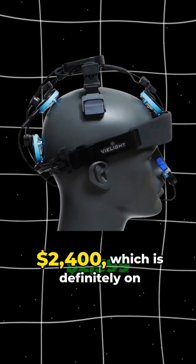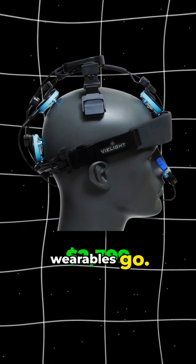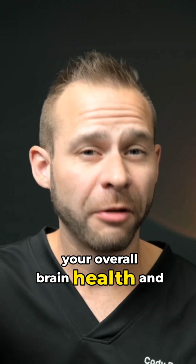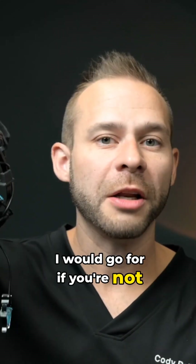This model costs $2,400, which is definitely on the high end for wearables, but I would encourage you to see it as an investment for your overall brain health and longevity. With it being easier to use than the higher-end models, this is definitely what I would go for if you're not using it with a coach.